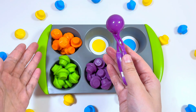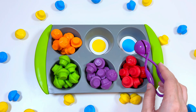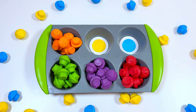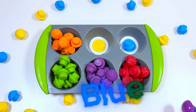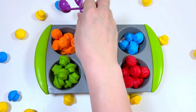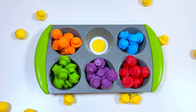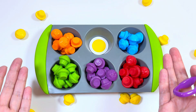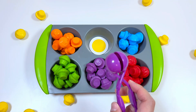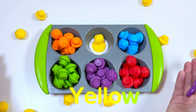Yes, we sorted all the orange muffins! And the next color is blue — now we need to find the blue muffins. Let's start! Yay, wow, we sorted all the blue muffins, right?